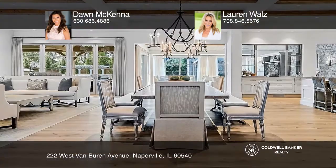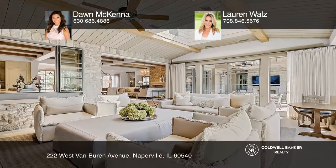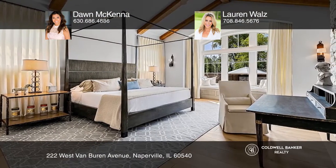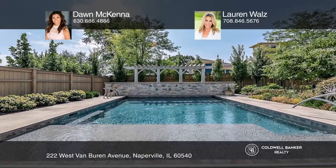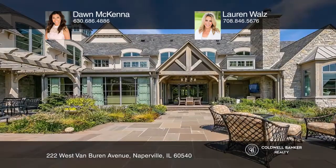This immaculate custom stone manor was built by Mjolnir Construction and designed by architect Charles Cook with interiors by Tracy Hickman. With an open floor plan and stunning entertainer's backyard, this residence is a true designer showcase worthy of Architectural Digest or Elle Décor. Timeless and incomparable, this masterfully designed mansion is truly the pride of Naperville.